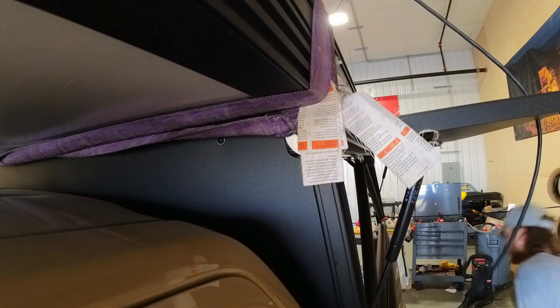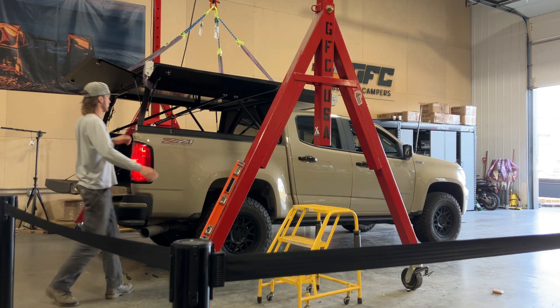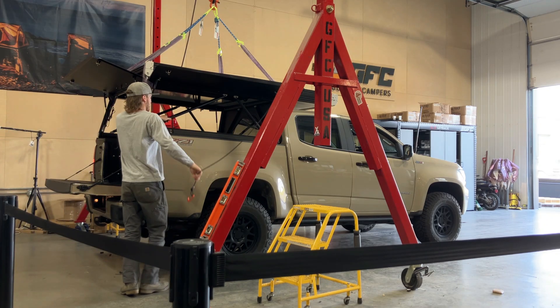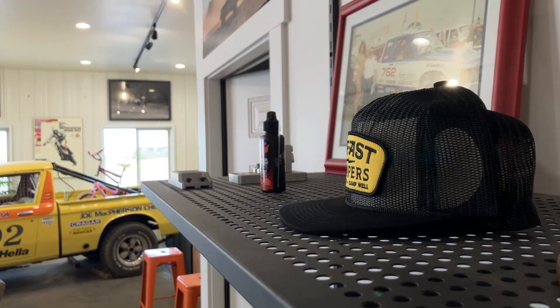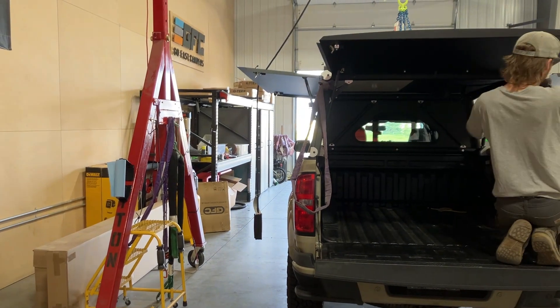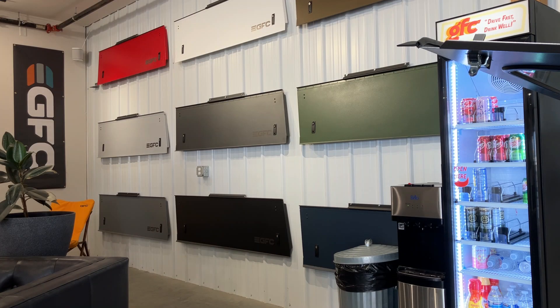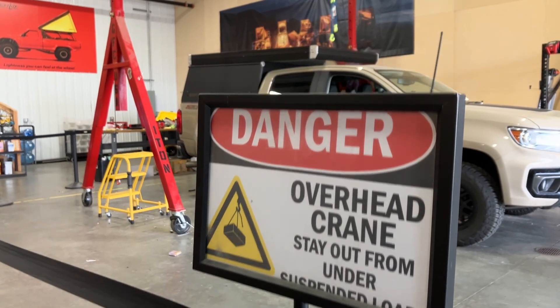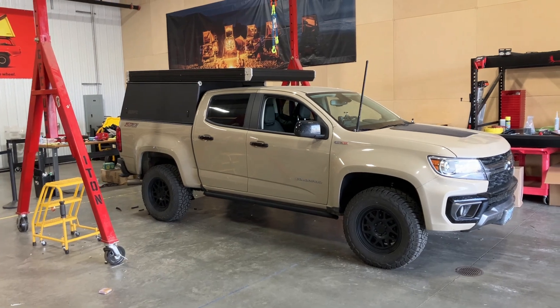With the camper in place, the billet bed clamps were secured and torqued down. After the installation, Finn gave me a quick rundown of tent operation and a few tips for sealing the bed against dust and water ingress. If you're up to date on GFC's recent announcements regarding the V2 Pro camper model, you may have noticed we had what I'd call a V2 Standard installed. The other two camper units being installed that day were Pro models, and I may talk about that in a later video.